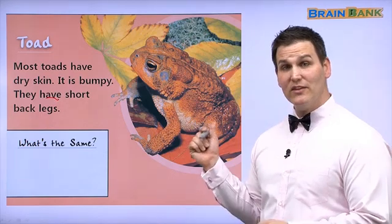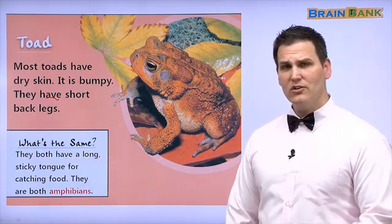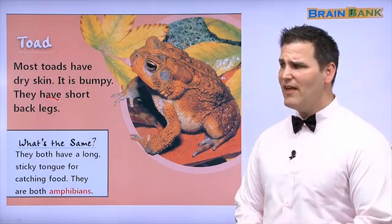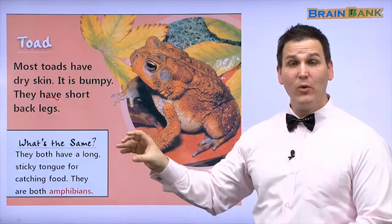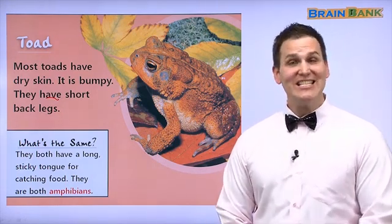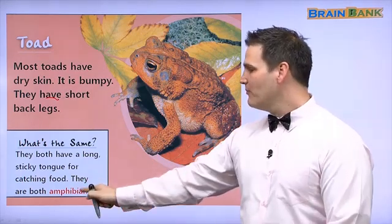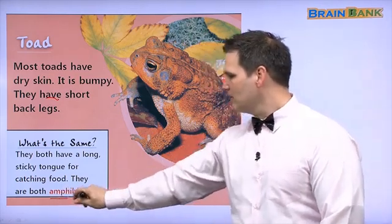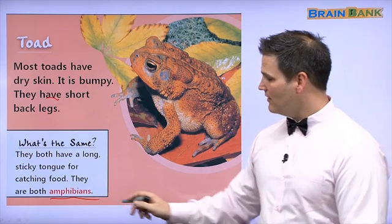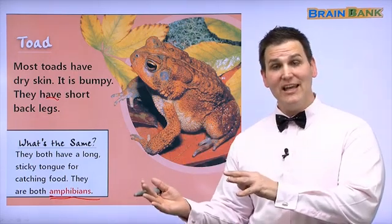Let's look at what's similar or the same with the frog and the toad. They both have a long, sticky tongue. They both have a long, sticky tongue for catching food — their tongue comes out of their mouth. What do they catch? They catch insects and eat them. Can you stick your tongue out to catch food? And they are both amphibians. Amphibians means they can live in both water or on land. Amphi means both. So frogs and toads live on both land and in water.